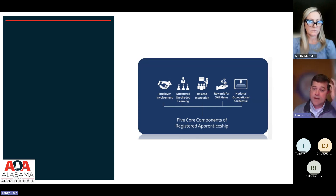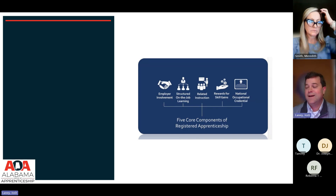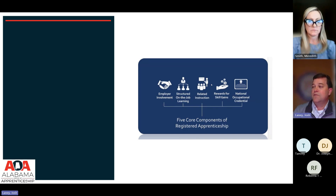The third component is related instruction. Along with the on-the-job learning, there is a set of related instruction components defining what a person has to know to be able to do those things. In this case, the related instruction is being provided by our EPPs — Education Preparation Programs — in the state, and Troy University as the sponsor is also the related instruction provider.